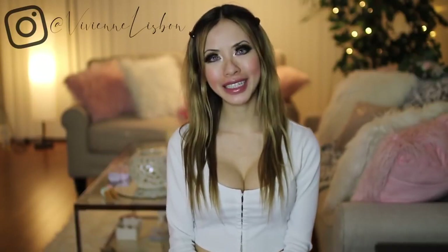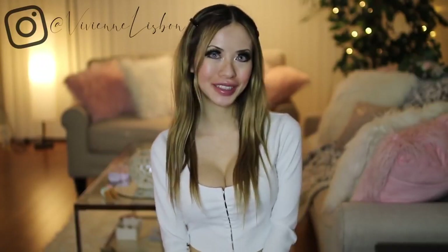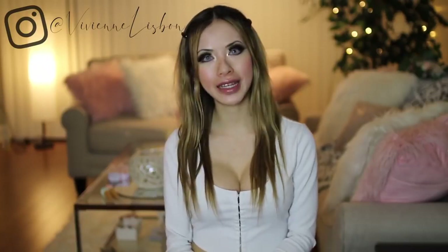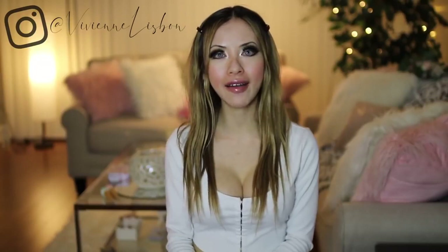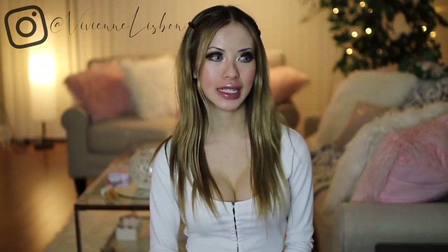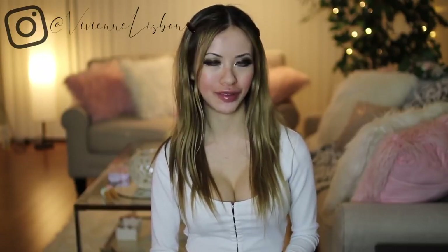Hey guys, it's Vivi and welcome back to my channel — and welcome to my channel if you're new here. Today's video is going to be a lingerie haul. I recently got a bunch of things from Amazon and Yandy that I'm going to be showing you guys. And because this is a try-on haul, I'm also going to be wearing these little nipple pasties that I got from Amazon, just to keep this video appropriate for YouTube.